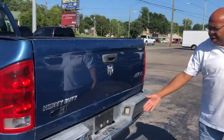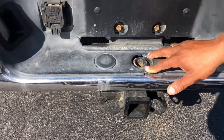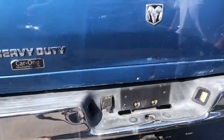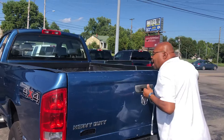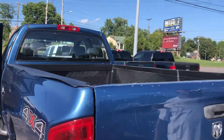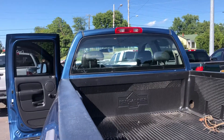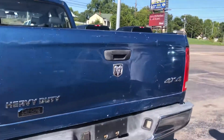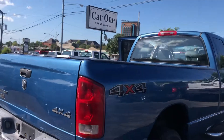Come around to the rear. We've got the female receiver hitch and a place for a ball here as well. The tailgate appears to be locked, but it's got a bed liner.